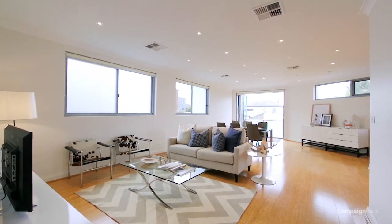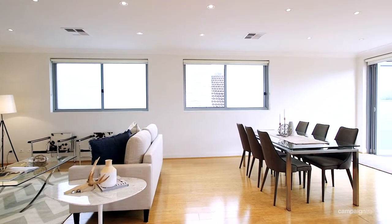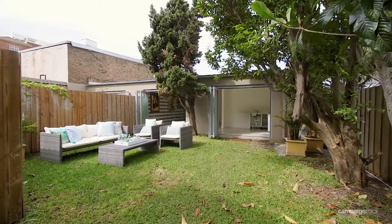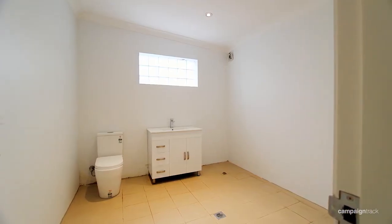It features open-plan living and dining areas with a modern Caesarstone gas kitchen. The living and dining area flow out onto a nice sunny balcony with easy access to a large level garden, which is also attached to a very substantial studio rumpus room with an additional bathroom and kitchenette.